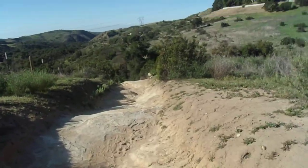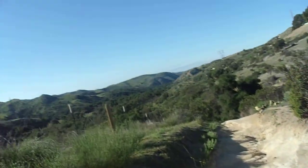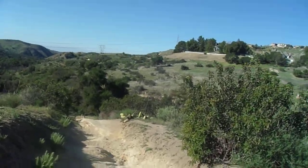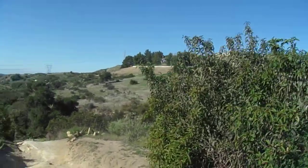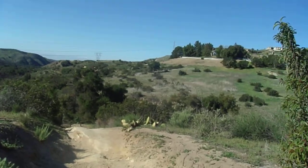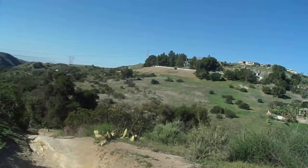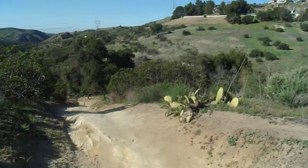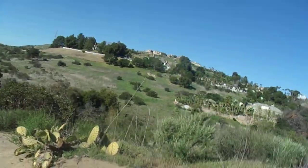Getting a little rocky here. There are some hikers — most of the time it's been mountain bikers, so it's nice to see some people on foot. It's a little rockier section of trail here. You can definitely see some fire damage over here.